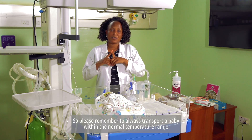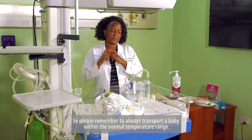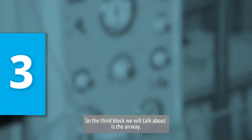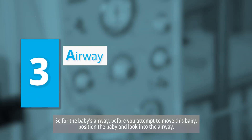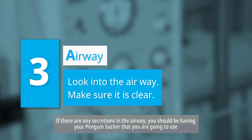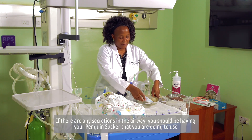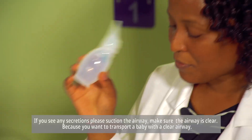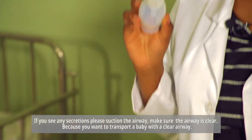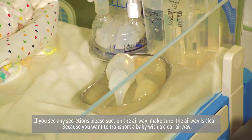Always transport a baby within the normal temperature range. The third block is the airway. Before you attempt to move the baby, position the baby and look into the airway. If there are any secretions, use your penguin sucker to suction the airway. Make sure the airway is clear because you want to transport a baby with a clear airway.